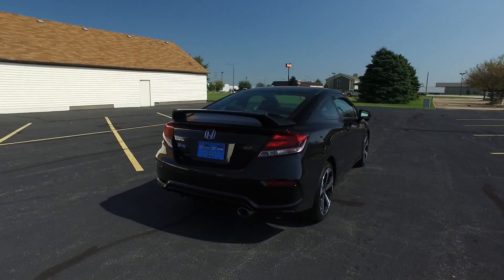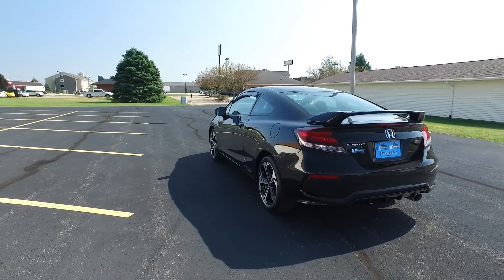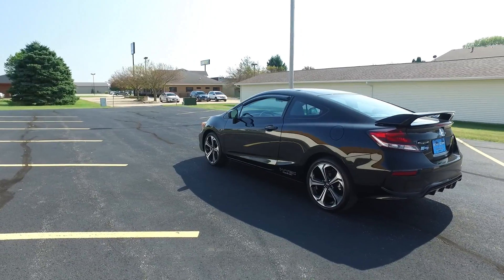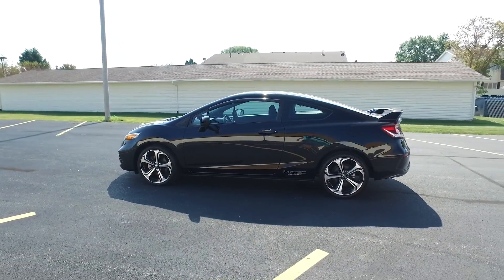Ultra sharp black exterior, predominantly black interior — there's some red accents you'll see in just a second here. Killer combination. Love these five spoke wheels; those are 18s by the way.